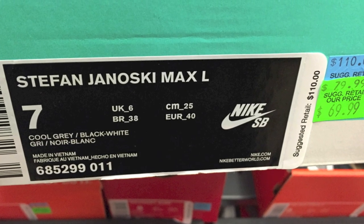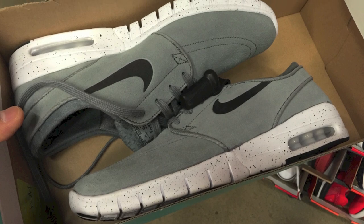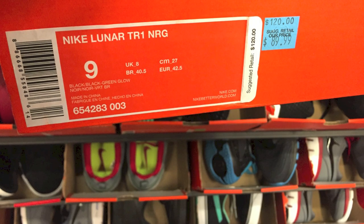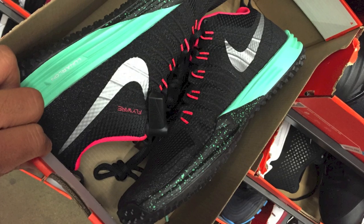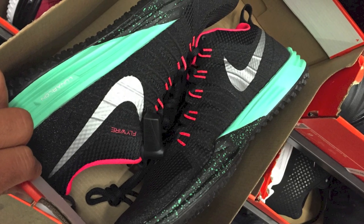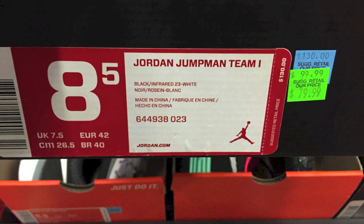Yo, what's going on guys? DJ Hez here, CollectiveKicks.com. Wanted to bring you guys a deals video from the Nike factory stores. I ended up hitting up two of them this last weekend, and basically it was friends and family weekend, which means 30% off of anything in the store — anything regular priced or anything on the hash wall — so lots of crazy deals that I ended up seeing.